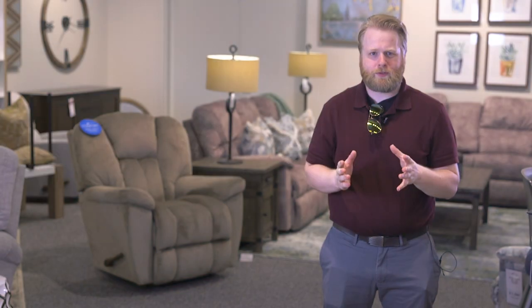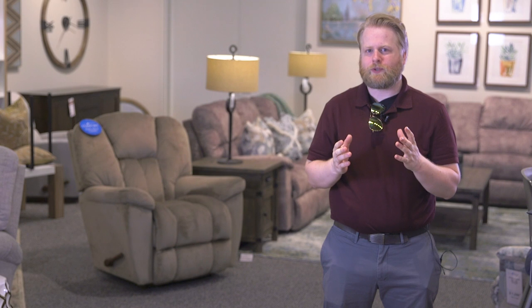Lazy Boy is well known for its large poofy recliners that Grandpa used to sit in, and even though the furniture line has expanded by a wide margin, you can still find those classic poofy recliners — and the Maverick is one of those.